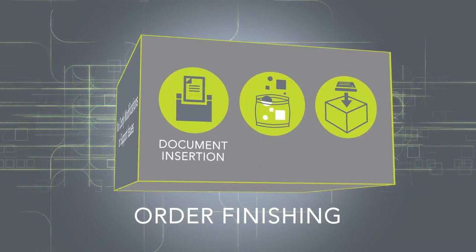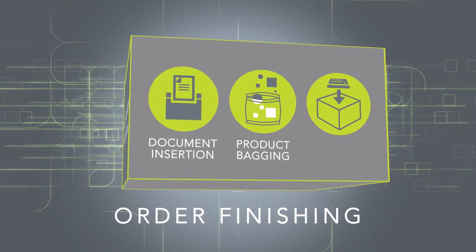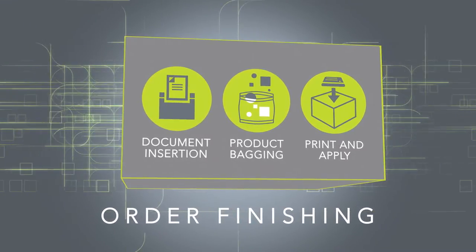Our order finishing systems include automated document insertion, product bagging, and print and apply labeling.